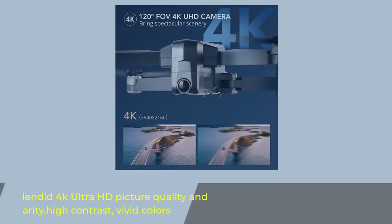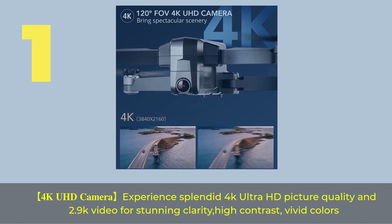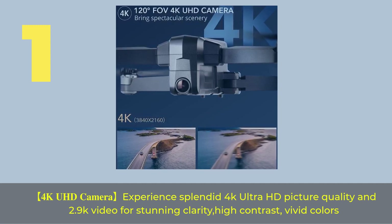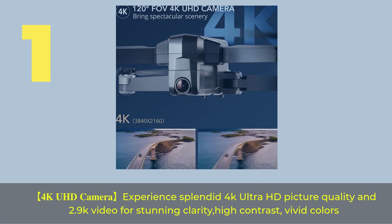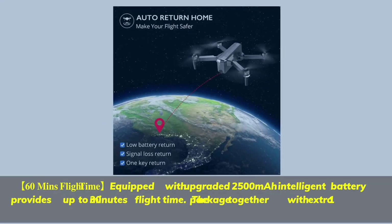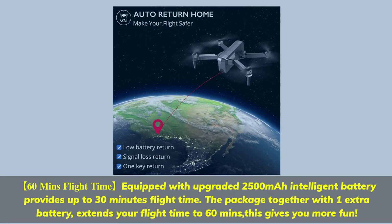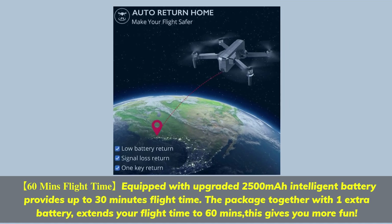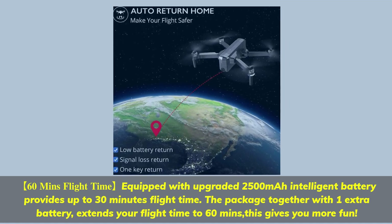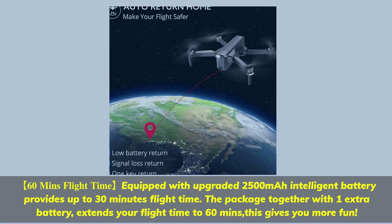Number 1. 4K UHD camera — experience splendid 4K Ultra HD picture quality and 2.9K video for stunning clarity, high contrast, and vivid colors. Equipped with an upgraded 2500mAh intelligent battery providing up to 30 minutes flight time. The package comes with one extra battery, extending your flight time to 60 minutes, giving you more fun.